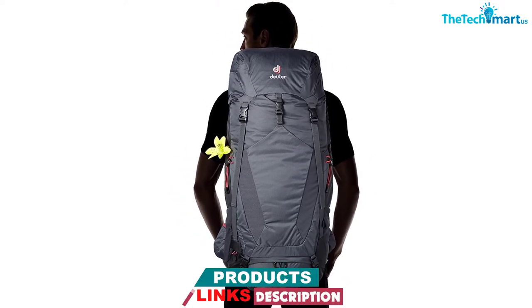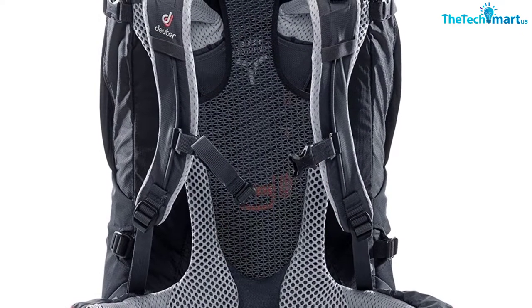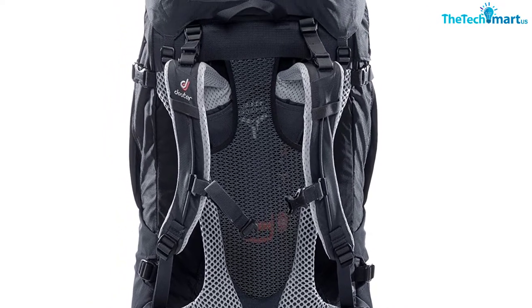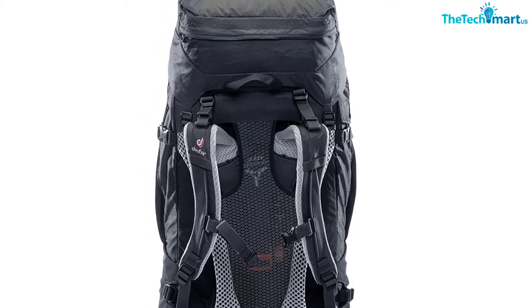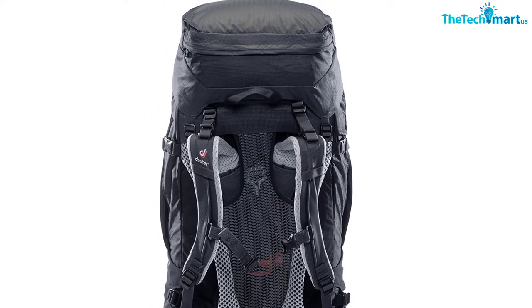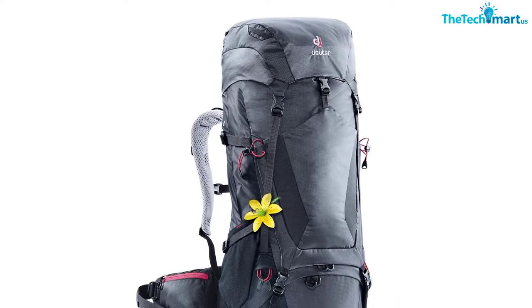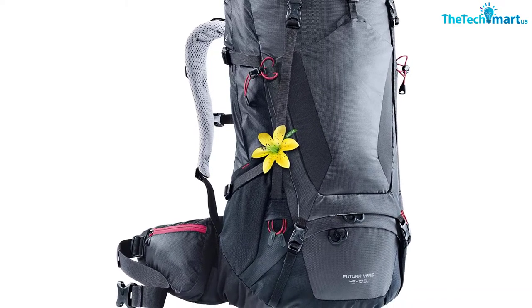The SL model featured here is designed specifically for women, demonstrating Duder's desire to produce purpose-built gear rather than taking a one-size-fits-all approach. The back length is slightly shorter, the shoulder harness isn't as broad, and the hip belt is designed to sculpt the frame of the individual over time. We also like that the main compartment is accessible via an extended U-shaped zipper to cut down on rummaging time.